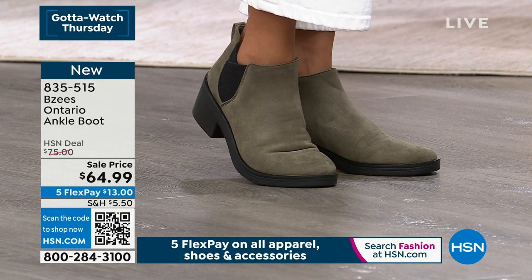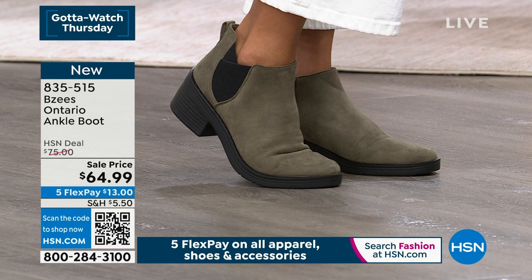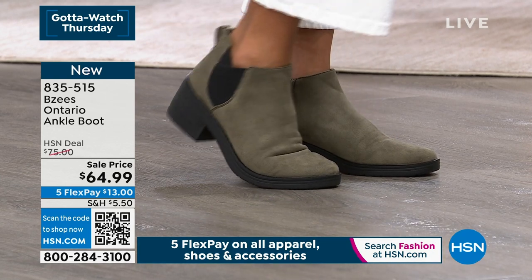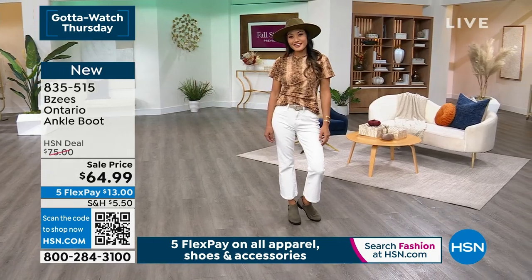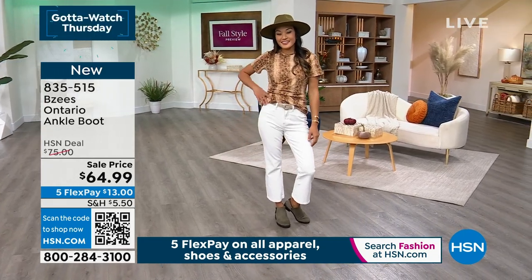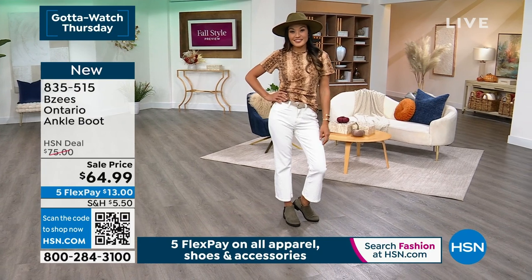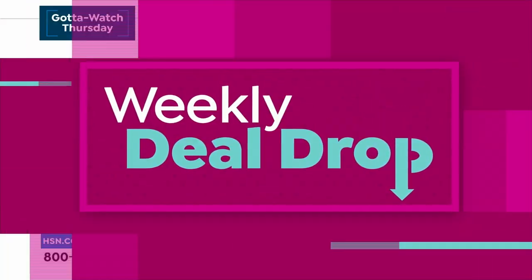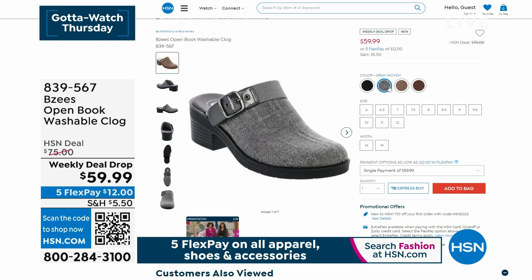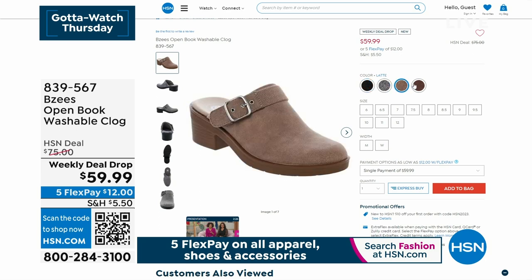We really appreciate you trusting us and shopping with us. We really curate all the styles that you want for this upcoming fall season, and we're very excited to have Beezy's for an entire hour. We're going to give you a variety of different styles and silhouettes. How many of you love a clog? Well, we have something called the Open Book, and she's a beauty. She's also one of our best deals of the week — called a Weekly Deal Drop — so under $60.